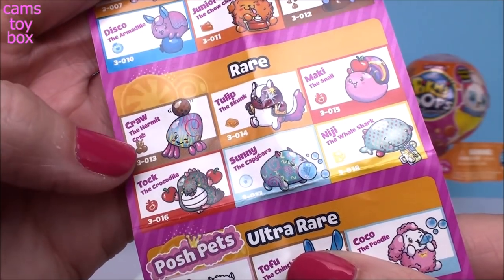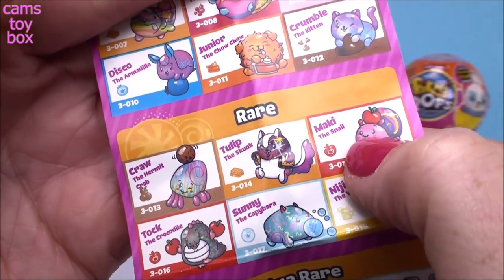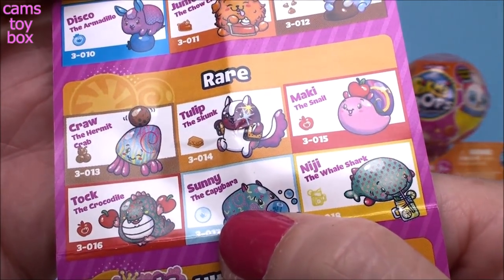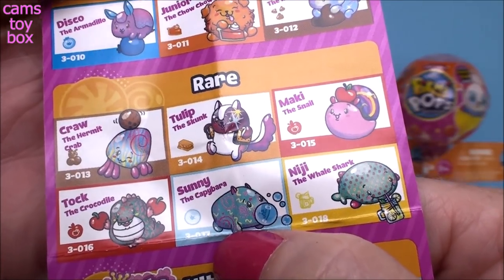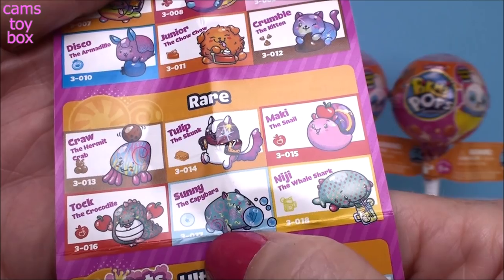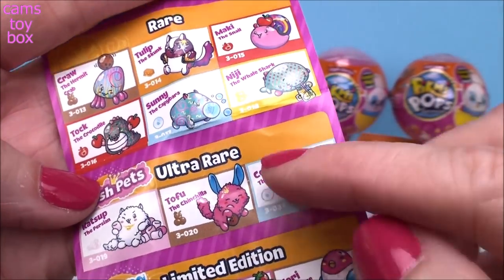Here's our rare ones: a hermit crab, a skunk - skunks don't smell good, they smell awful - a snail, a crocodile, and then there's one I can't even read. I don't know what that animal is, I'm going to have to Google that. We also have a whale shark, which is cool.